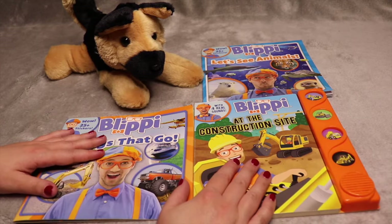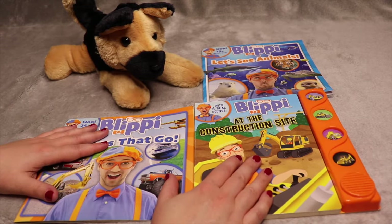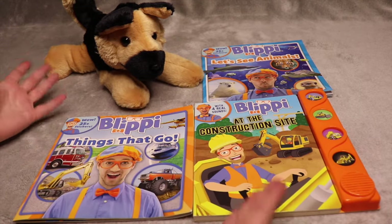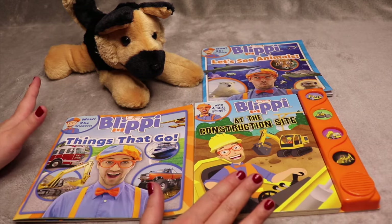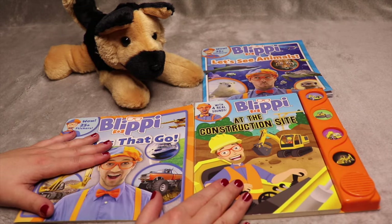Hi friends, my name is Georgia and I really like reading books. Welcome back to another video. Today we are going to read three really fun books from our friend Blippi. I'm sure you know all about Blippi — I'm sure you've watched his videos. He sings a whole bunch of silly songs and he explores so many cool places.